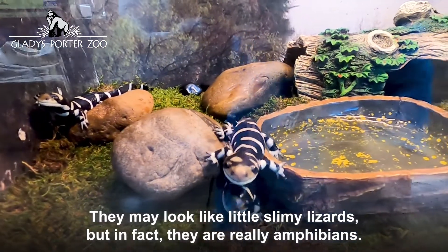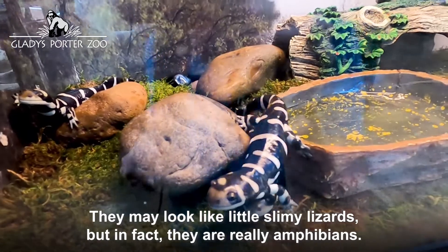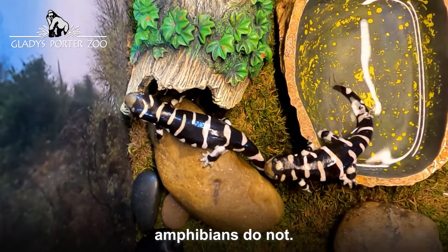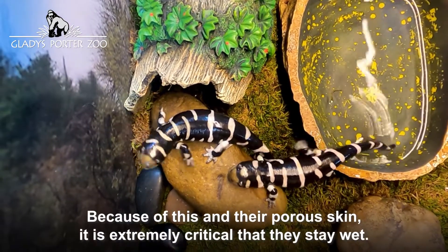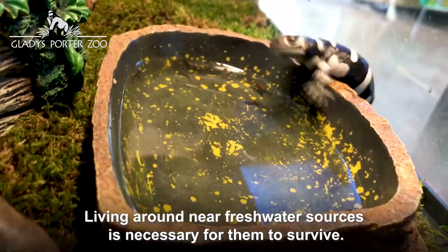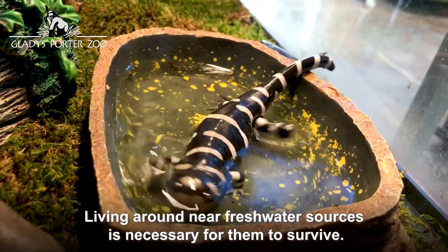They may look like little slimy lizards, but in fact they're really amphibians. Lizards and other reptiles have armor-plated-like skin; amphibians do not. Because of this and their porous skin, it is extremely critical that they stay wet. Living near freshwater sources is necessary for them to survive.